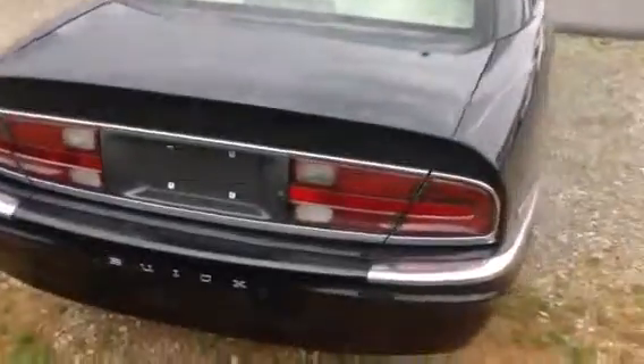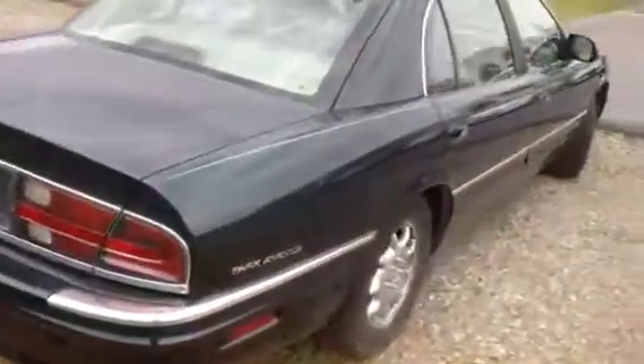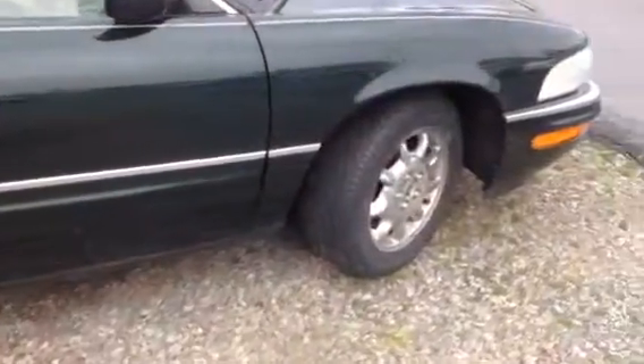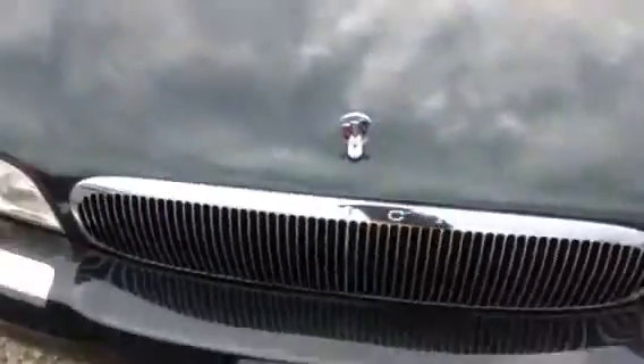Looking around the back of the car it looks nice. It's got a little ding on one door but other than that I don't see anything. Very nice shape. It does have that sunroof as I mentioned. And around the front here you can see it's also in very nice shape.